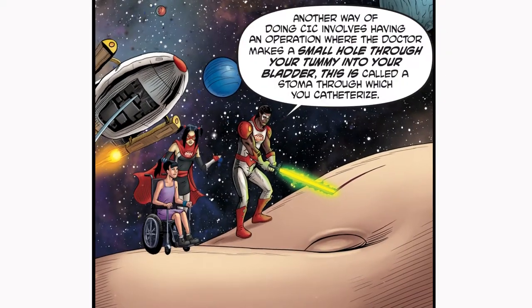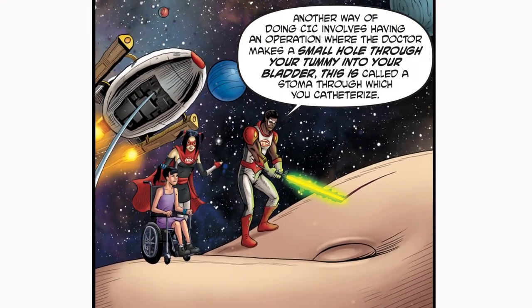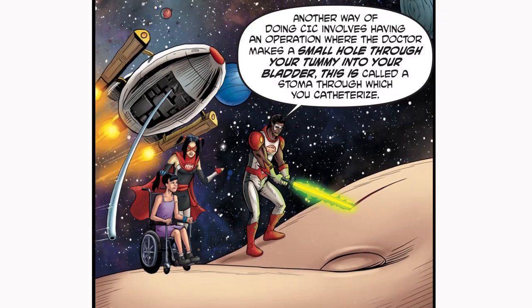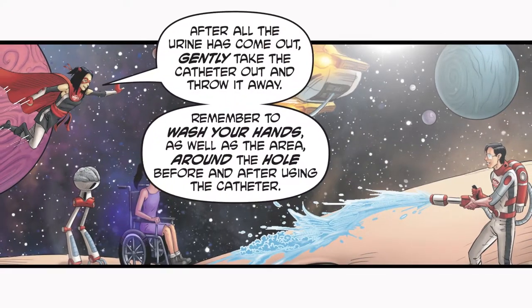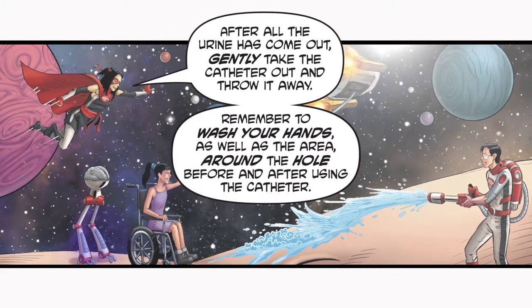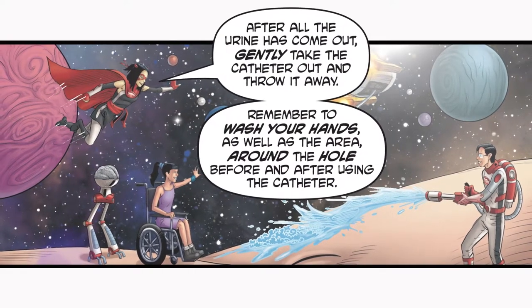Another way of doing CIC involves having an operation where the doctor makes a small hole through your tummy into your bladder. This is called a stoma, through which you catheterize. Urine shouldn't leak out because your muscles close around the hole when the catheter isn't there. The catheter slides through the hole and into your bladder, where it drains away all the urine. After all the urine has come out, gently take the catheter out and throw it away. Remember to wash your hands, as well as the area around the hole before and after using the catheter.